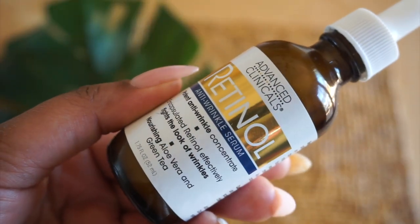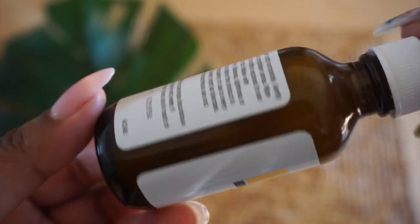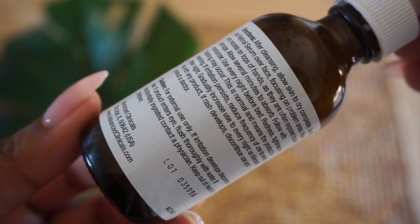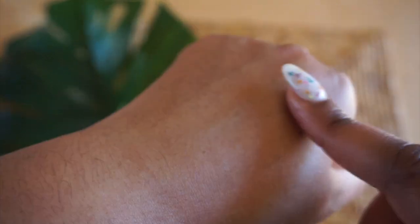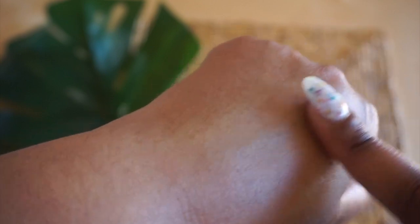Another favorite product I've been using by Advanced Clinicals is the Retinol Serum. It's a nourishing aloe vera and green tea serum that reverses sun damage, aging, evens my skin color, improves texture, tightens pores, and stimulates blood flow. I use this product if I am going outside — I usually use sunscreen over top of it. I like it because it's not a sticky formula and it's pretty affordable. This one and the Vitamin C Serum I think I got for like $6. So I use vitamin C at night and retinol during the day.